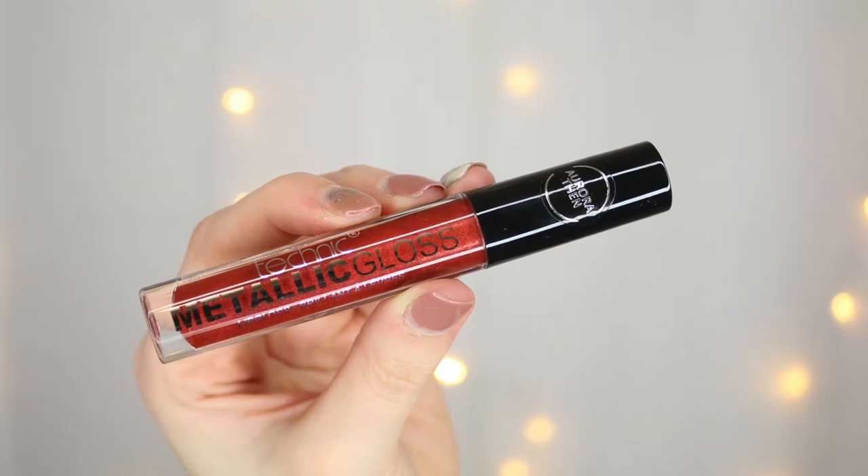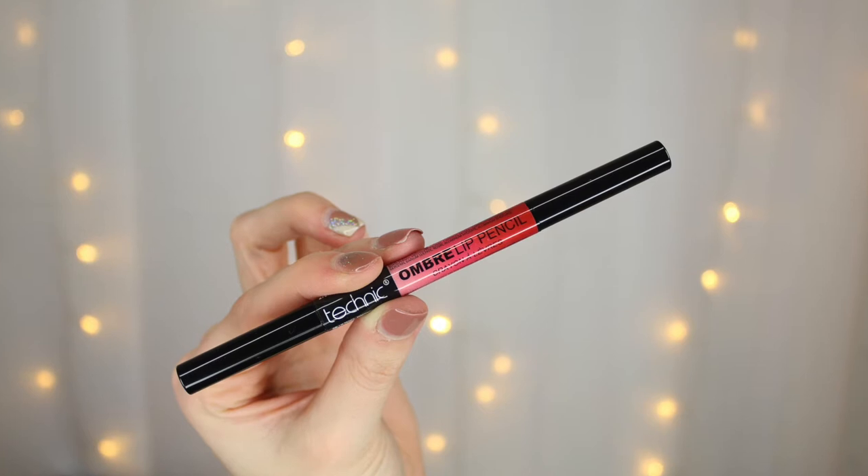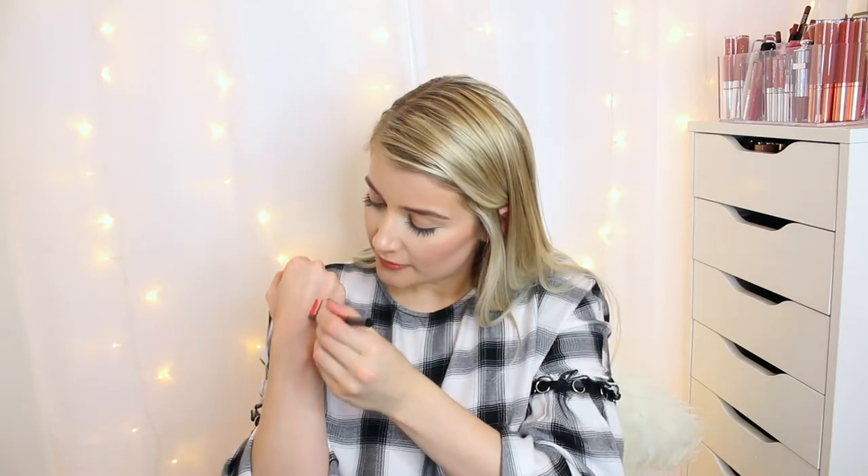Inside the little bag we also have some other goodies. There's a lipstick in shade number two, Miss Chief, which looks like a dark red colour. We have a metallic gloss in the shade Aurora, which looks absolutely stunning and really pretty. Then there's this ombre lip pencil — on one end there's a darker brick red, and on the other end a vibrant salmon orangey pink. I'm really excited to see what an ombre lip with those two colours looks like.